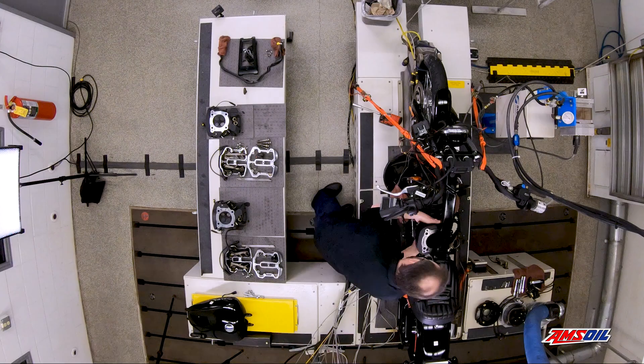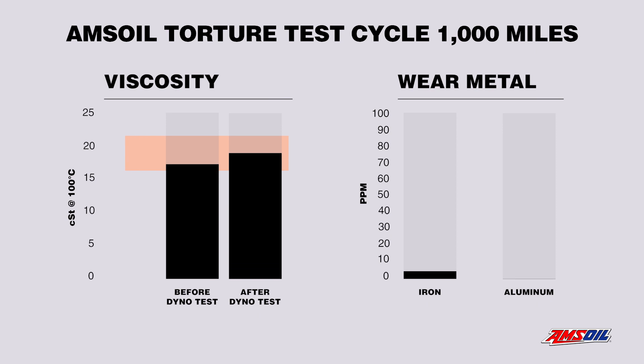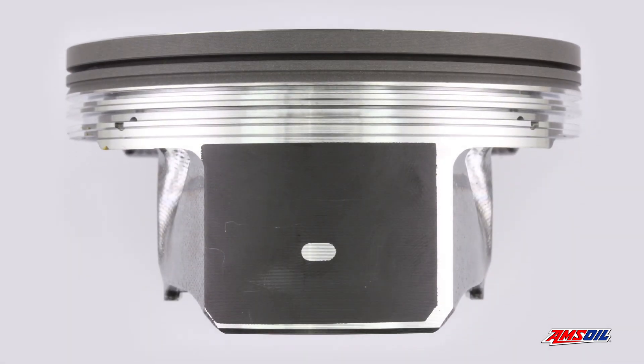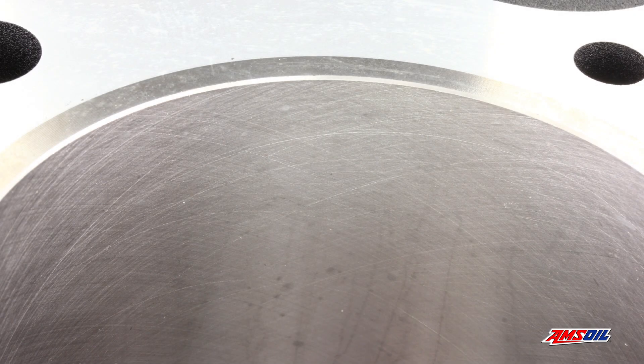At the end of the test, the oil was drained and tested, and the engine was disassembled. Thanks to a proprietary combination of 100% synthetic base oils and fortified antioxidants, AMSOIL V-Twin oil maintained viscosity despite the heat and delivered flawless protection, keeping pistons, cams and lifters looking like new.